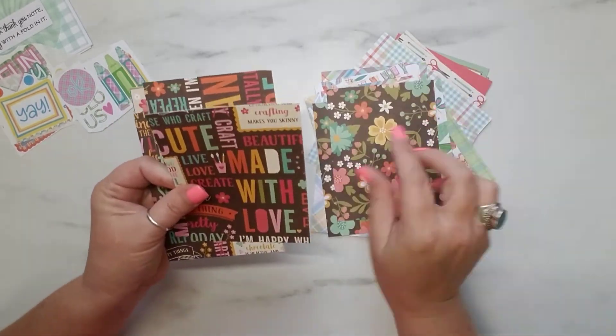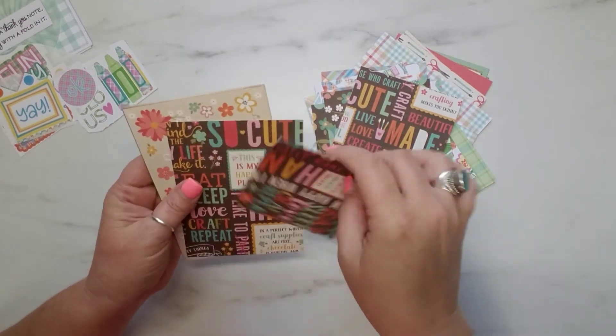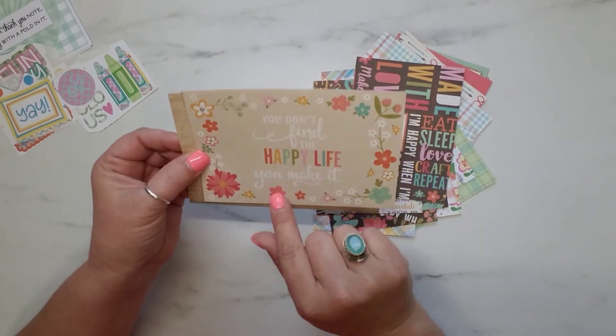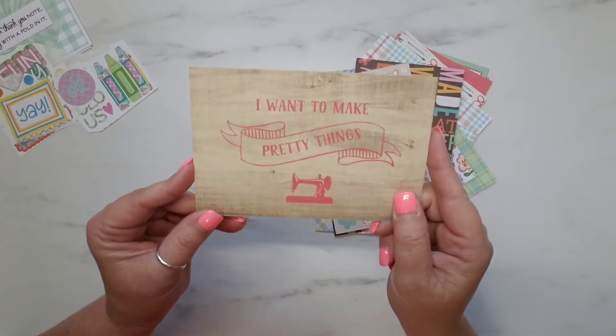These are just super adorable, you guys. I absolutely love all of these colors. I love the floral prints. And then this one says 'you don't find the happy life, you make it' — and that is so, so true, I absolutely love that. And then this one says 'I want to make pretty things.' So super cute.